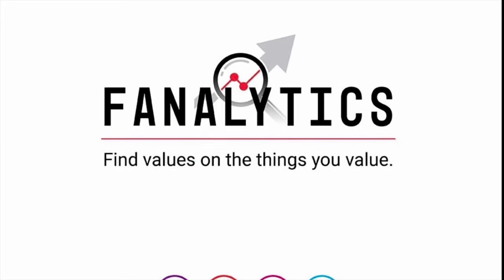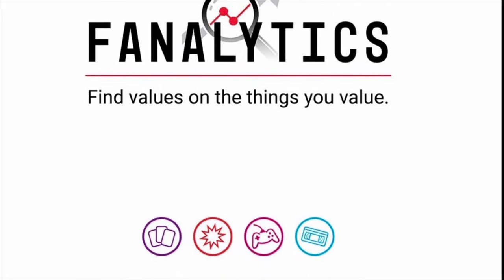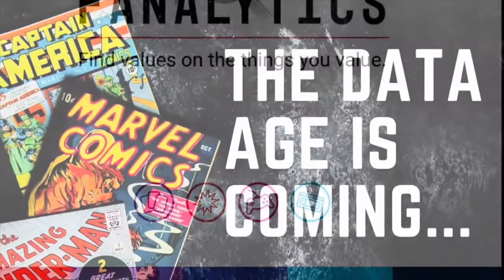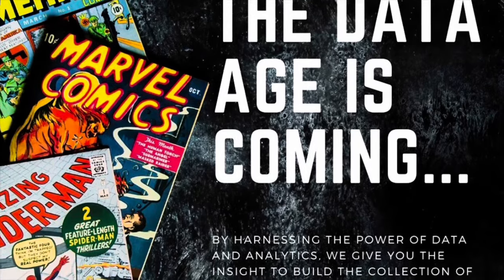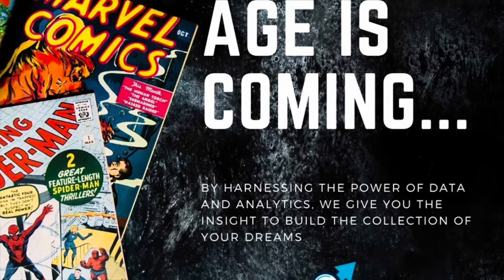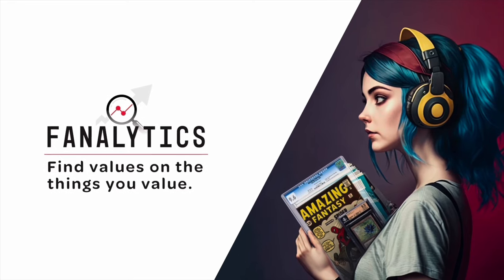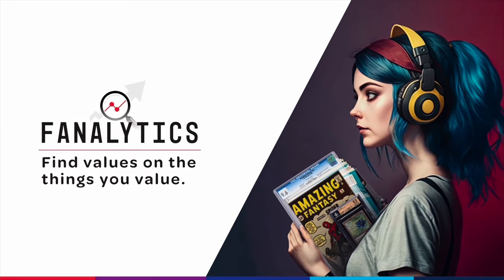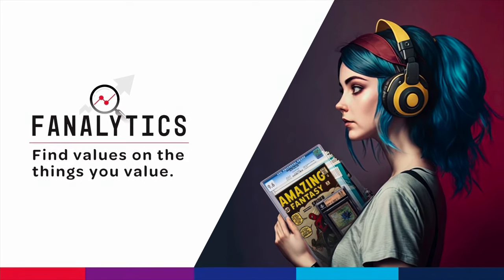Before we get into these books, got to talk about the sponsor of this video, Fanalytics. If you're a follower of my YouTube and Instagram channels, you know that having accurate and comprehensive data to make my comic buying, selling, and investing decisions is extremely important to me. Fanalytics has exciting plans for the future to provide the most accurate and up-to-date sales data as well as predictive models to help collectors make the best decisions with their hard-earned money. Keep an eye on my YouTube and Instagram channels for more announcements — subscribe to their Instagram and click the link in their profile to register for beta access. The link to their Instagram is in the description of this video.